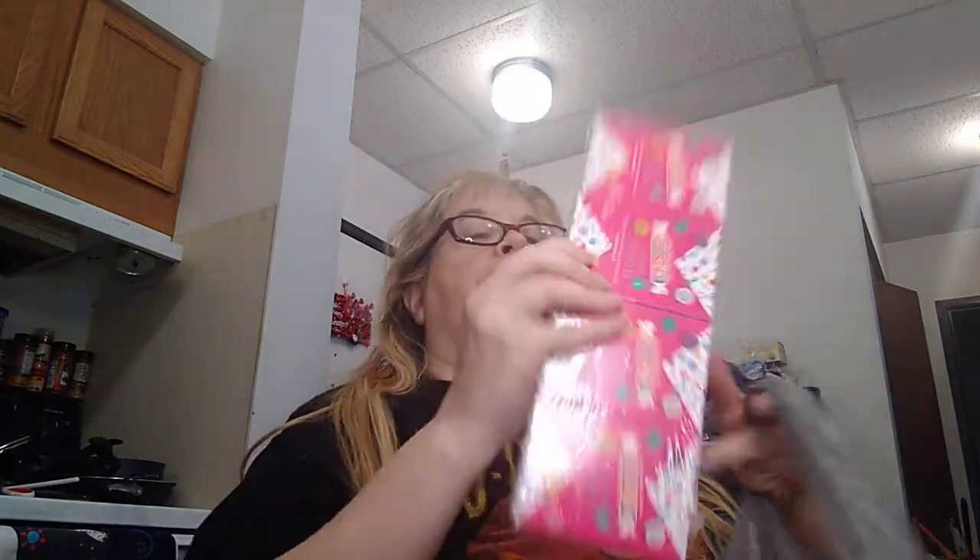I love these — I've had them before, they're so good. I also found the Smarties Love Hearts. I love Smarties! You get a full pack of these for Valentine's Day, which is pretty cool.